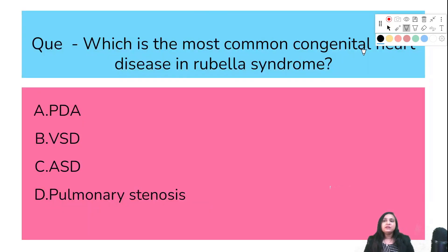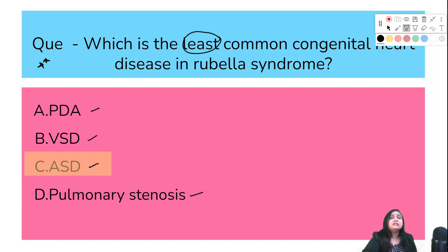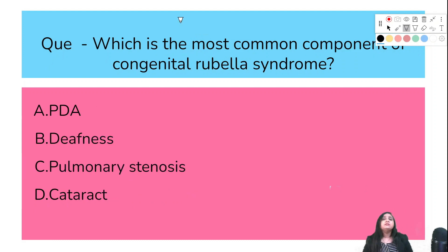Which is the most common congenital heart disease in rubella syndrome? Options: PDA, VSD, ASD, or pulmonary stenosis. If all options are given, choose in this sequence: PDA > peripheral pulmonary stenosis > VSD > ASD. The correct answer is PDA. The least common congenital heart disease in rubella syndrome — also a double-star mark question — the correct answer is ASD.